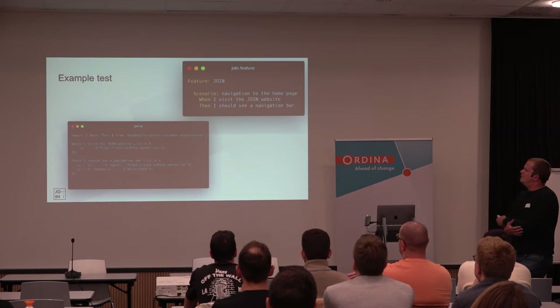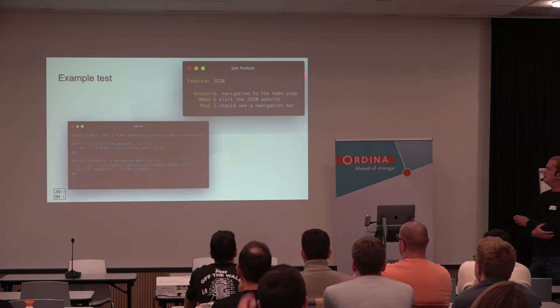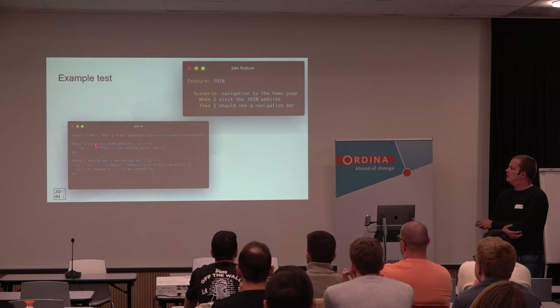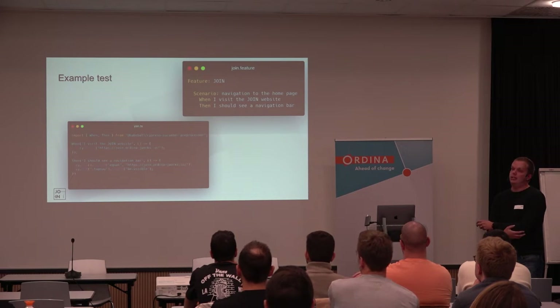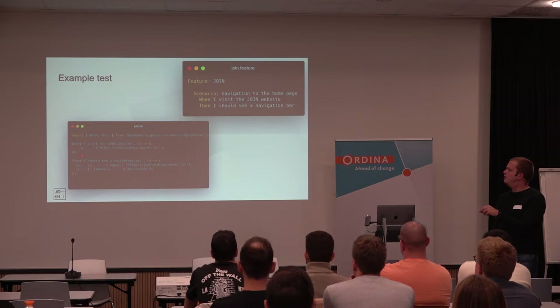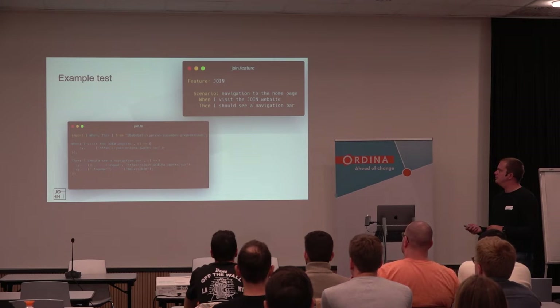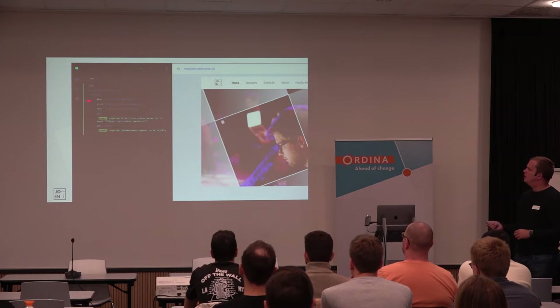How will a test like that look in TypeScript? Here I just have a feature with a scenario: when navigated to the homepage, when I visit the website, I should see a navigation bar — just a basic test. When you look at the TypeScript for it, you'll see some structure you may know from describe/it. But then we just work with a when, then, and you can also have a given. You give a function for each of the steps. For the rest, it's just plain Cypress commands in a Mocha-like testing environment.